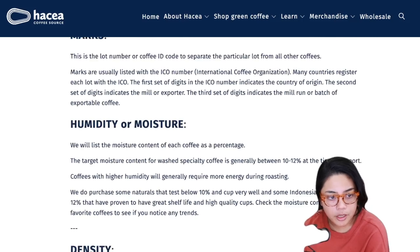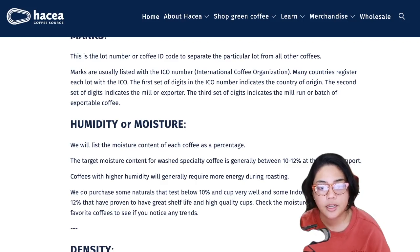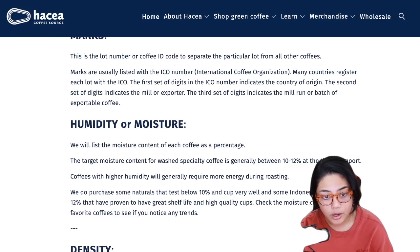Humidity or moisture - they list the moisture content of each coffee as a percentage. The target moisture content for washed specialty coffee is generally between 10 to 12 percent. Coffees with higher humidity will generally require more energy during roasting - this is important to us roasters. They do purchase some naturals that test below 10% and cup very well, and some Indonesian coffees above 12% that have proven to give great shelf life and quality cups. Check the moisture content of your favorite coffees to see if you notice any trends. A lot of this is about collecting data on what usually works out and what doesn't - noticing trends and establishing patterns.